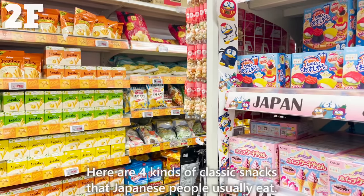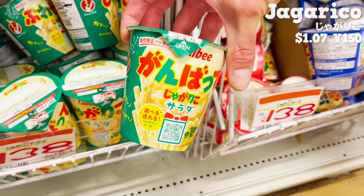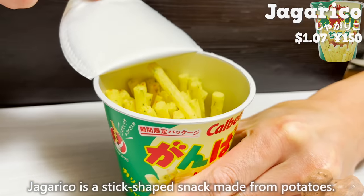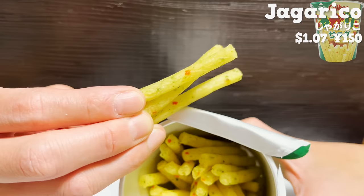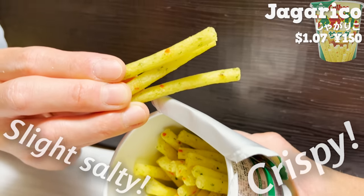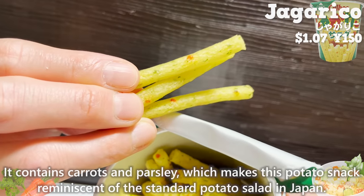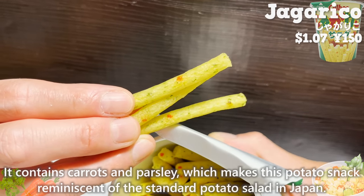Here are four kinds of classic snacks that Japanese people usually eat. Let's start with Jagariko. Jagariko is a stick-shaped snack made from potatoes. It has a slight salty taste and a more crispy texture than potato chips. It contains carrots and parsley, making this potato snack reminiscent of the standard potato salad in Japan.